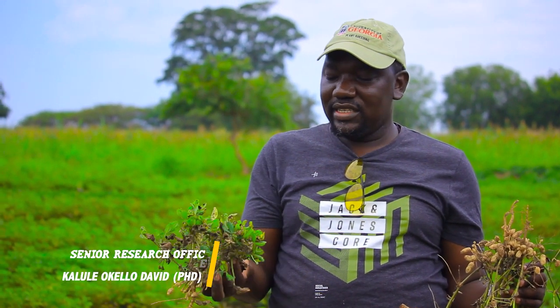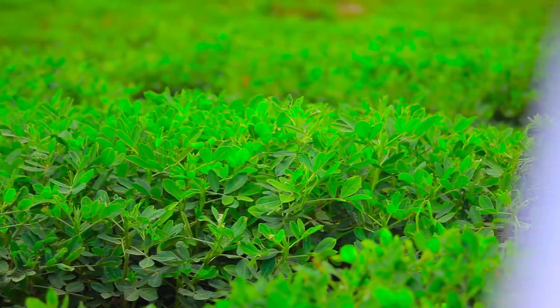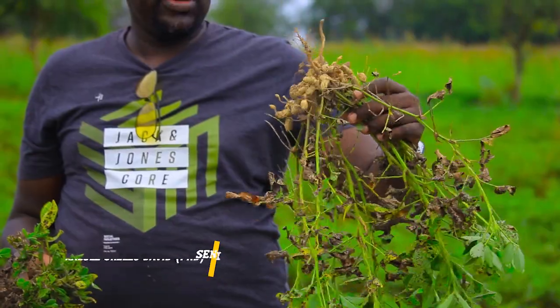This is a resistant variety, and at least you can see that there is some sizeable yield in here. Now, in farmers' fields, when they plant susceptible varieties, everything appears like this — stunted — and they don't get anything else. But the researchers have gone ahead and got for us something which is resistant, and a farmer can get a thing or two about it.